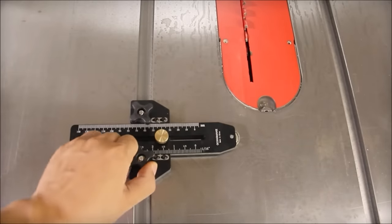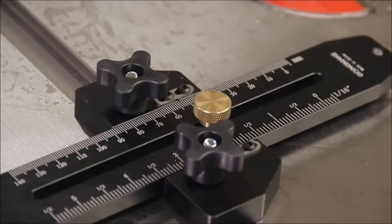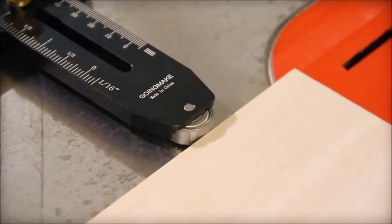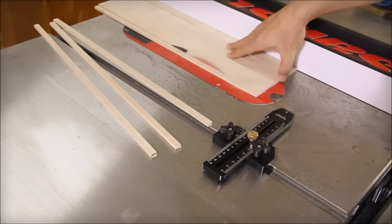Crafted from high-quality metal, this rip guide guarantees durability, enabling you to cut strips as thin as 1/32-inch. Its wide compatibility with standard band saws, table saws, and routers makes it a versatile addition to any woodworking workshop. Upgrade your woodworking projects with the Going Make Thin Rip Jig Table Saw Jig Guide.